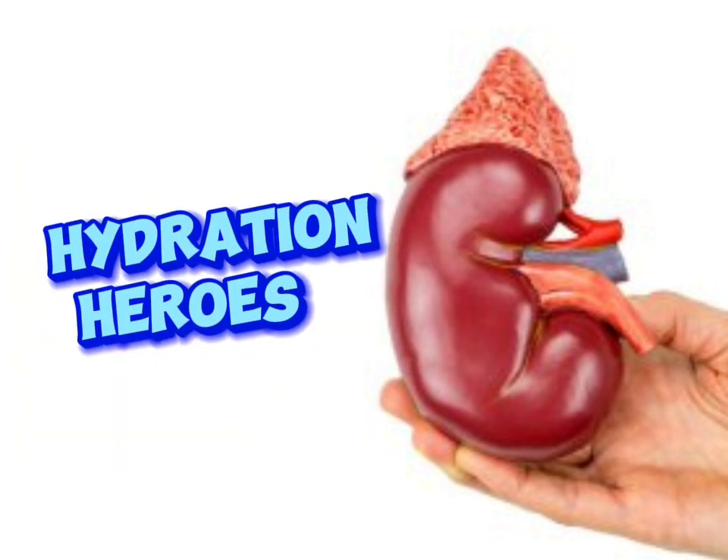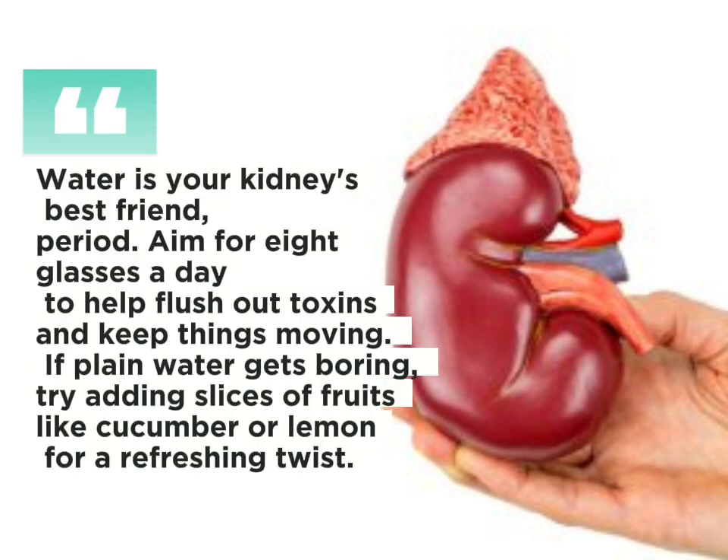Hydration heroes: water is your kidneys' best friend, period. Aim for 8 glasses a day to help flush out toxins and keep things moving. If plain water gets boring, try adding slices of fruits like cucumber or lemon for a refreshing twist.